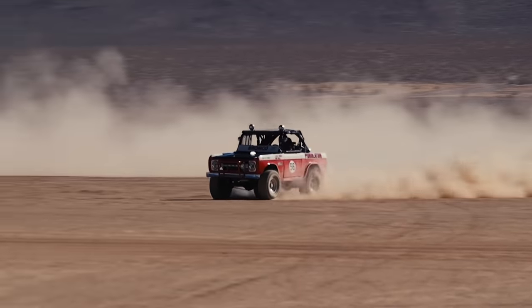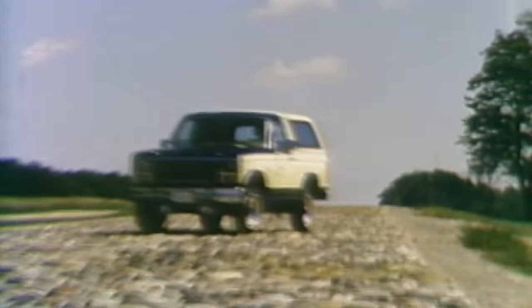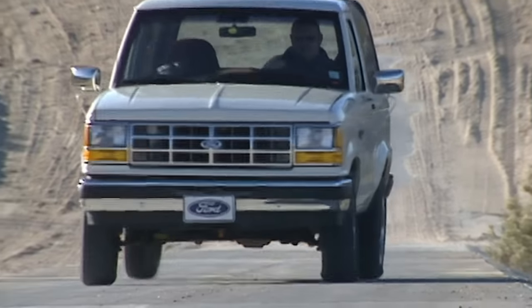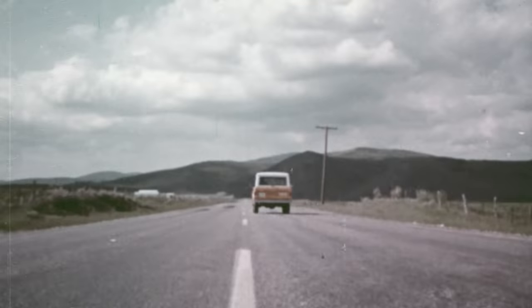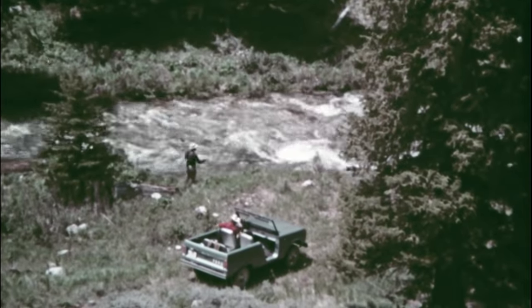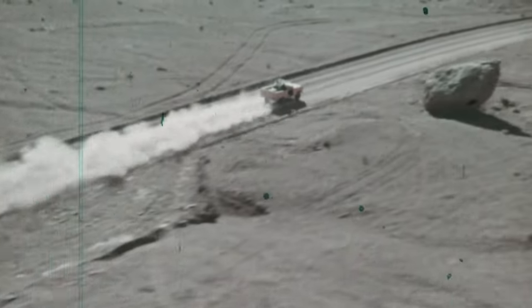These first-generation Broncos in particular have become among the hottest collectibles on the vintage market. Each generation of Bronco had its own quirks, its own strengths and weaknesses. After 30 years in the 4x4 space, Bronco was shelved. Yet love for the original first-generation Bronco — with its iconic design and its ability to connect us to the outdoors and getting deep into the wild — has only furthered Bronco's authenticity and originality.